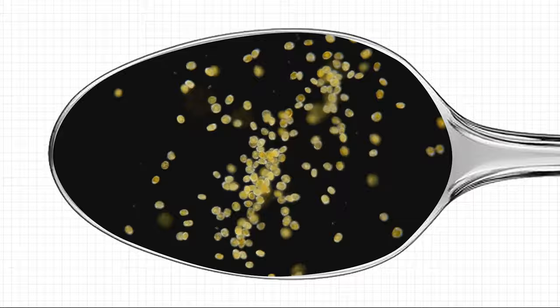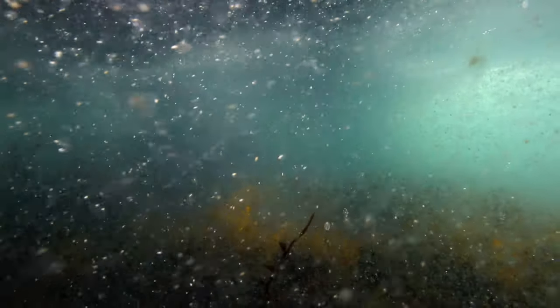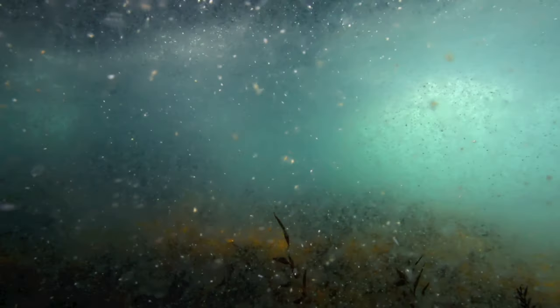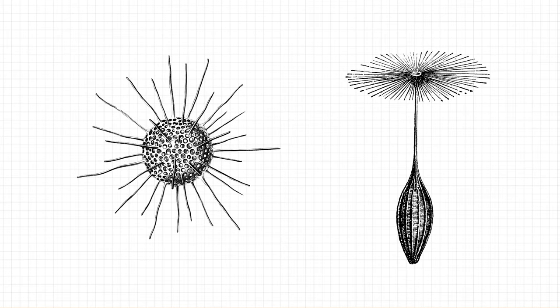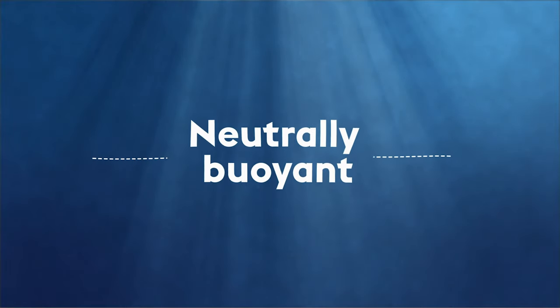Phytoplankton can't swim and most zooplankton can only really wriggle a bit, so they get around by drifting on the ocean currents. It must be hard to keep floating all day long — I always sink when I try to float. That's why plankton have evolved with features that help to keep them neutrally buoyant. That means they don't sink or float, but they can hover in the middle.